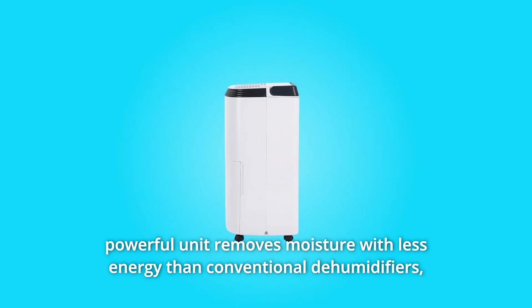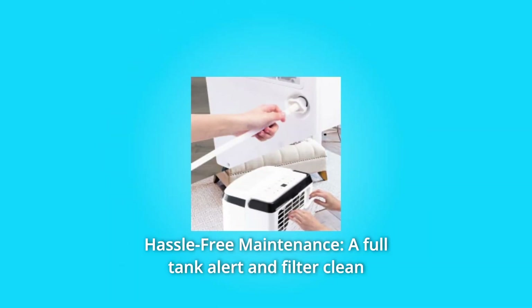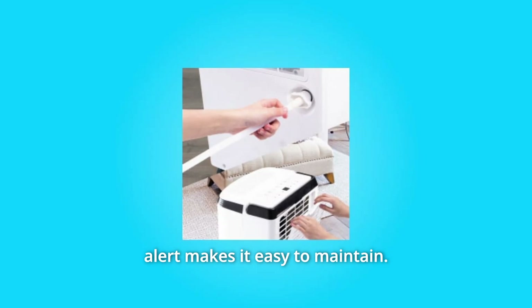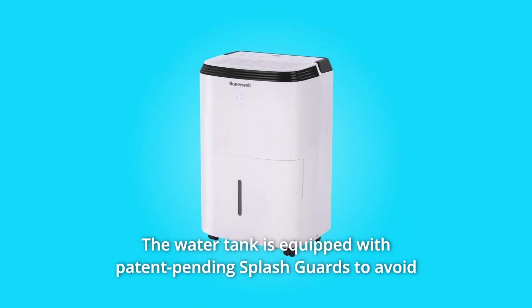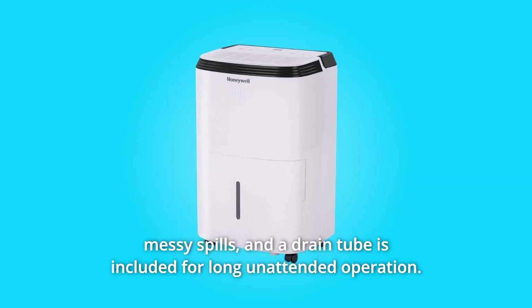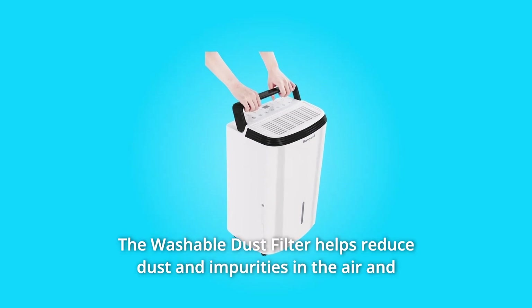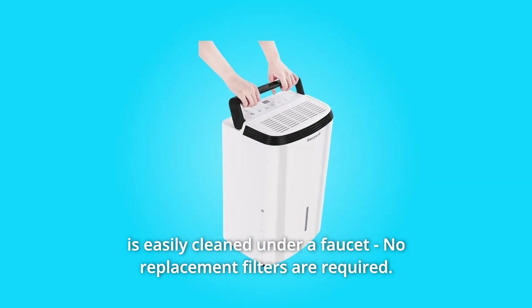Number four: save energy, save money. Energy Star qualified means this compact but powerful unit removes moisture with less energy than conventional dehumidifiers, saving energy and saving you money. Number five: hassle-free maintenance. A full tank alert and filter clean alert make it easy to maintain. The water tank is equipped with patent-pending splash guards to avoid messy spills, and a drain tube is included for long unattended operation. The washable dust filter helps reduce dust and impurities in the air and is easily cleaned under a faucet.